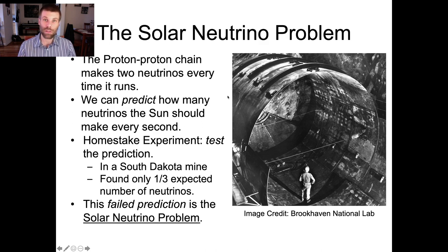So they carried out this experiment. They filled up this vat with cleaning fluid, stood back, waited for a few months, and counted how many neutrinos came through. And to their dismay, the prediction of the solar model hypothesis turned out to be wrong — they found only about a third as many neutrinos as they were expecting.